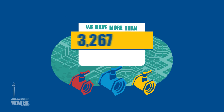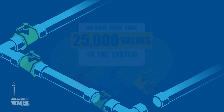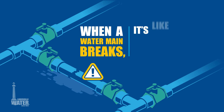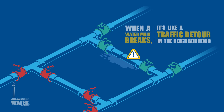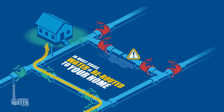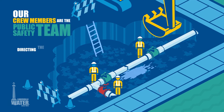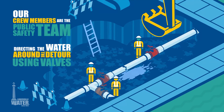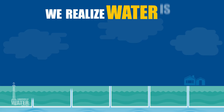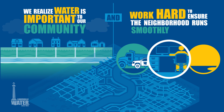And we have more than 25,000 valves in the system. When a water main breaks, it's like a traffic detour in the neighborhood. In most cases, water is rerouted to your home using a different side street of mains. Our crew members are the public safety team directing the water around the detour using valves. We realize water is important to our community and work hard to ensure the neighborhood runs smoothly every day.